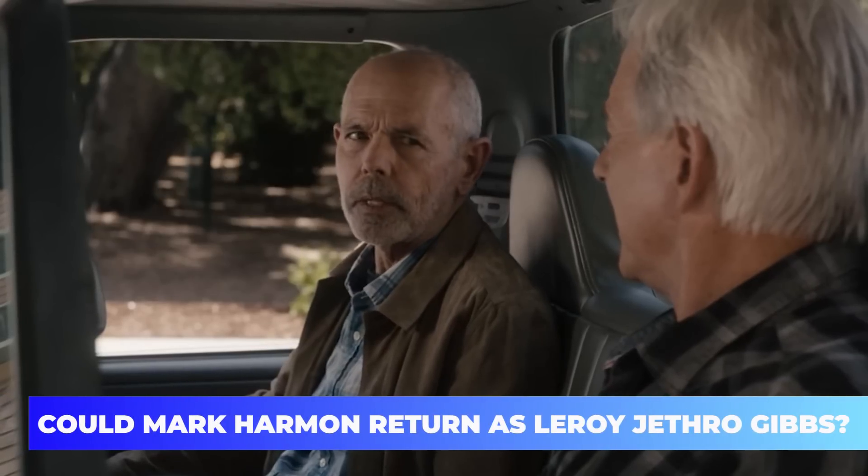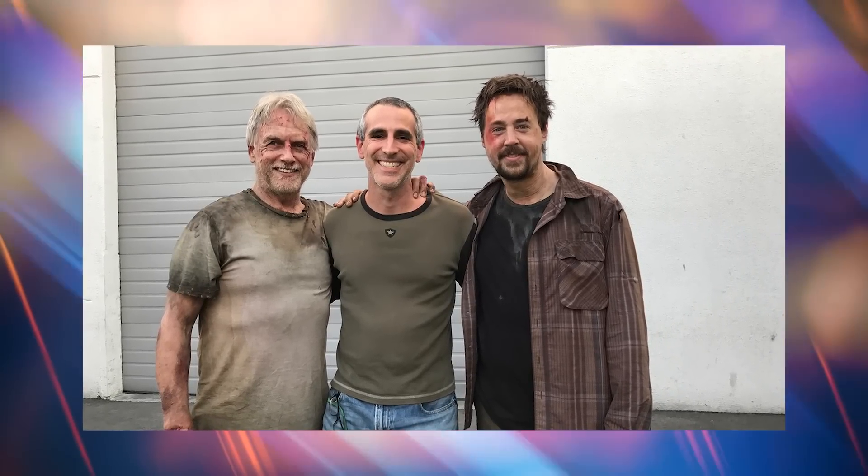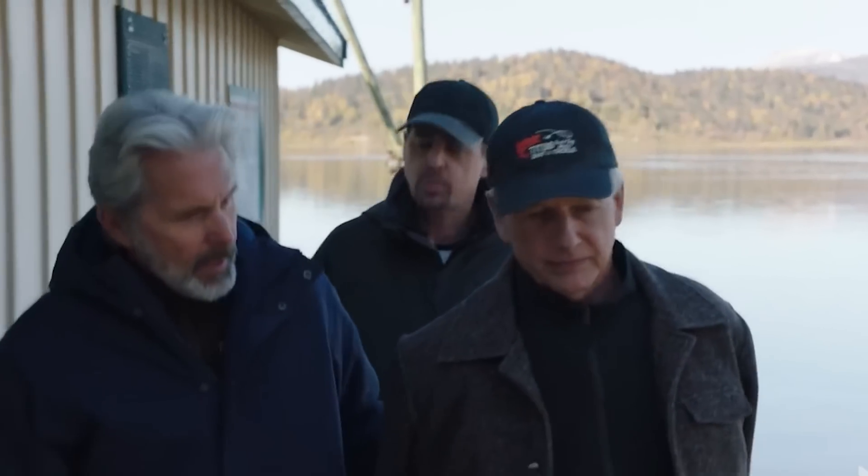Could Mark Harmon return as Leroy Jethro Gibbs? When NCIS was renewed, fans were elated, but the happiness was short-lived as it was announced that Mark Harmon would be leaving the show. However, in February, executive producer Stephen D. Binder told the media that 'you can never write off Leroy Jethro Gibbs,' giving fans hope for another stint. Gary Cole as Special Agent Alden Parker has been a fantastic addition — he isn't from the old-school mentality of Gibbs and tries to modernize the show. Binder explained that when Gibbs broke rules, Parker bends them at most, and it will be interesting to see if he's pushed to the point of breaking them.